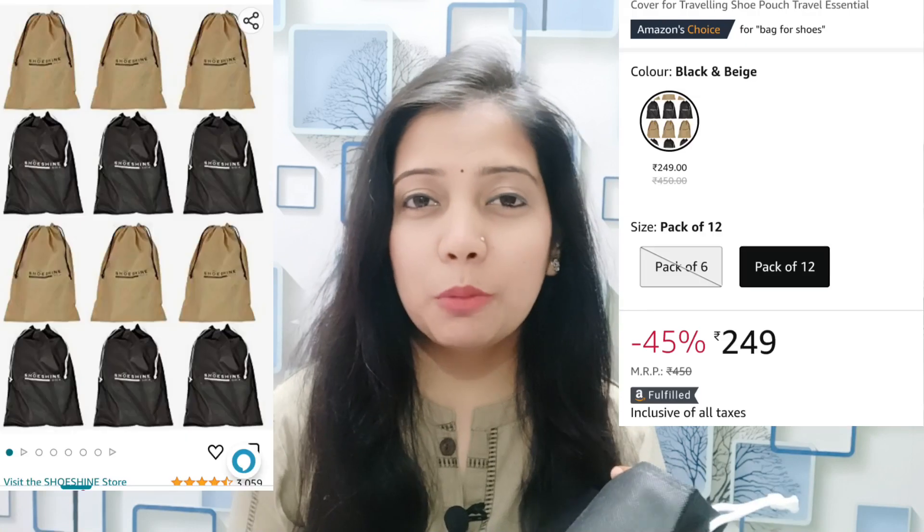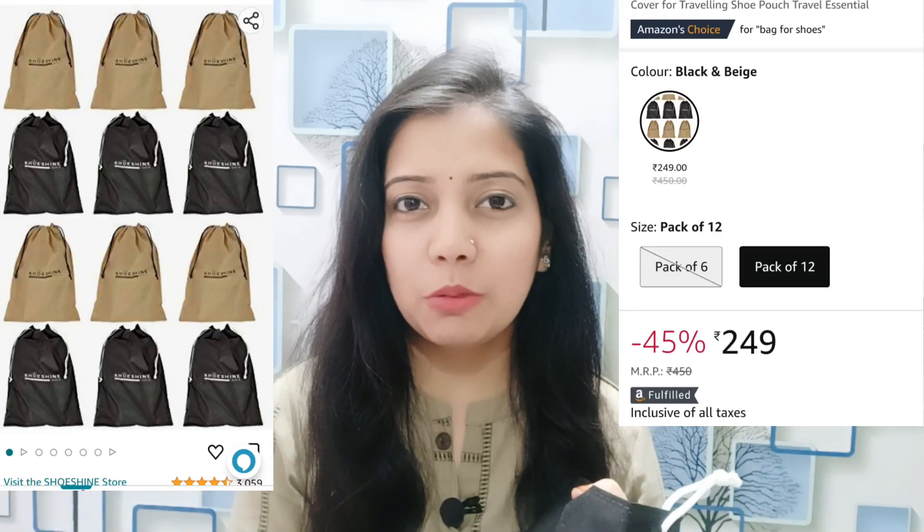Talking about the price — the MRP mentioned was 450 rupees, but after discount I got it for only 249 rupees. I will add the link to the description.